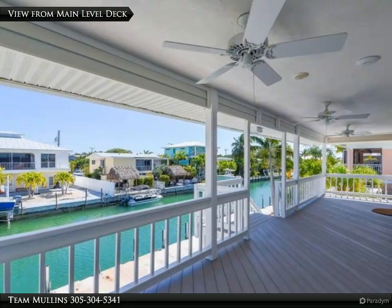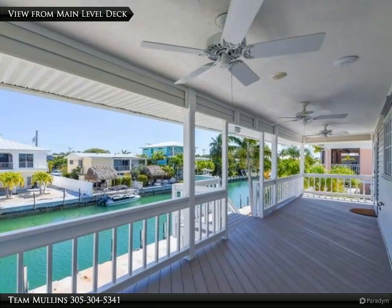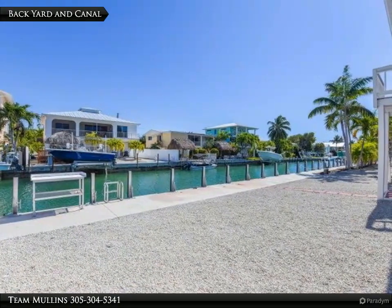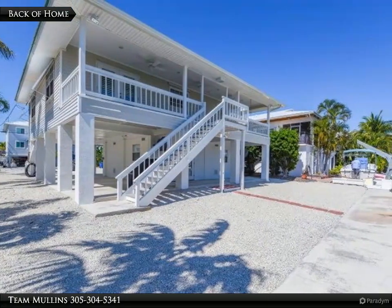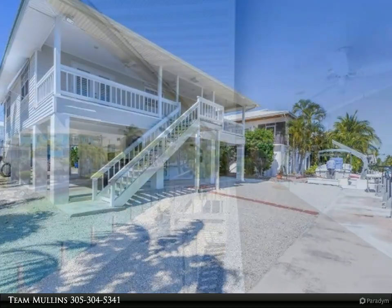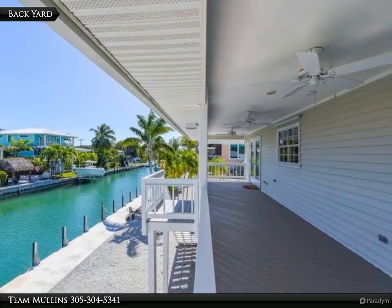Step out onto the beautiful porch overlooking the tranquil aqua canal and the 60' seawall. The backyard and canal are visible from the back of the home and from the main level deck.